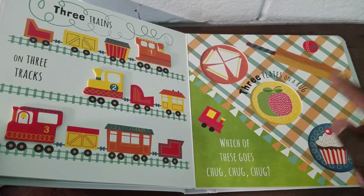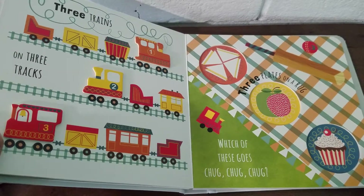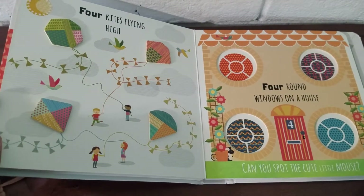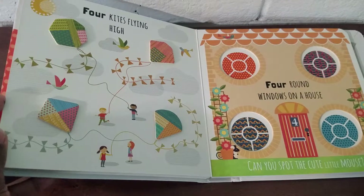Which of these goes chug chug chug? Is it the plates on the rug or the train? I think it's the trains! Can you spot the cute little mouse? I think we found him already. Look how cute — and he's black and white!